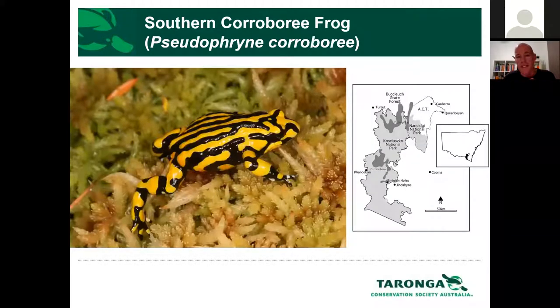Today there are four species I'm going to talk about — all four are species we work with closely at Taronga, and we have a number of partners. I'll give you a little overview of those species and what's happening in the field at the moment with some of them.